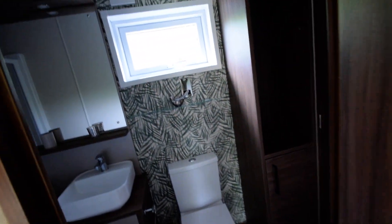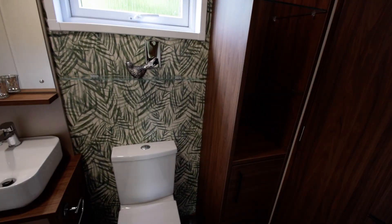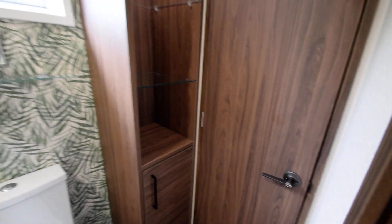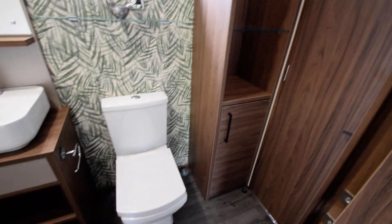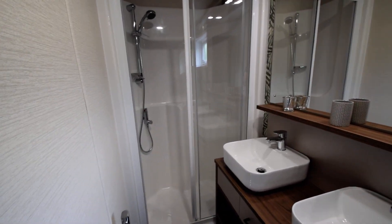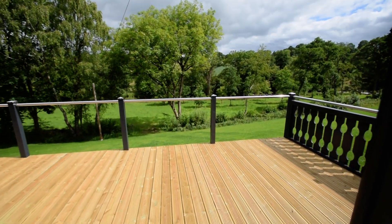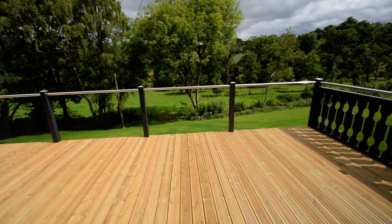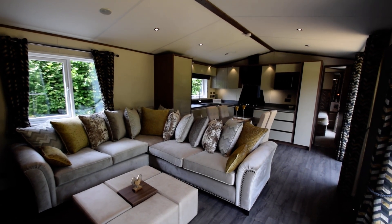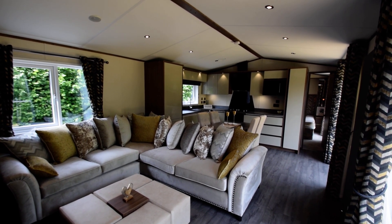Going through to the ensuite for this bedroom, which also has a door through into the living area so it can serve as the main bathroom as well. Storage cupboard, toilet, twin sink vanity unit again with lights above, large shower cubicle and towel rail. Again, lovely views out down to the river and across the meadow. I highly recommend viewing and if we can be of any further help, please contact us.